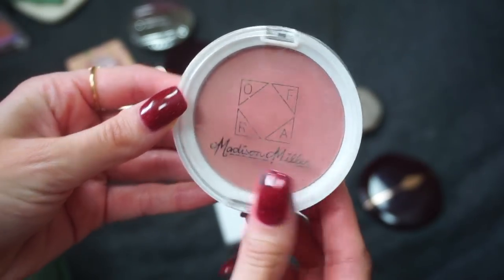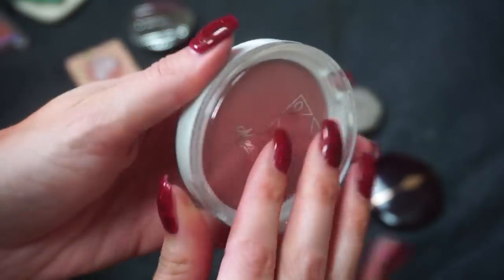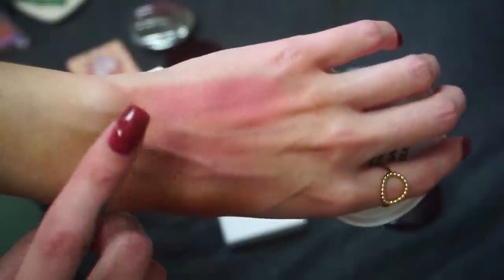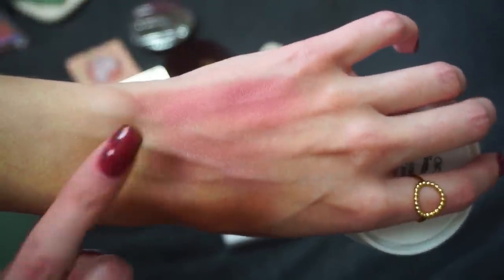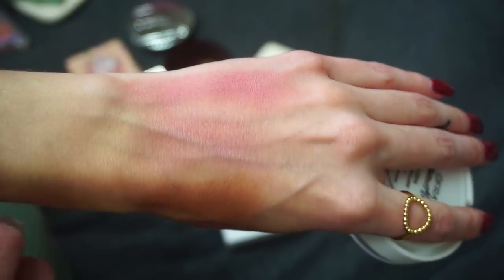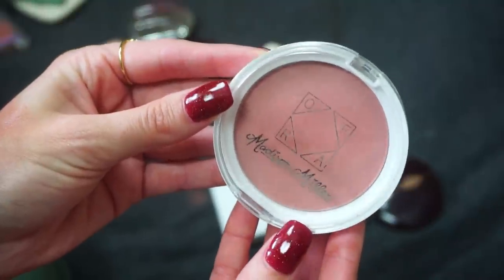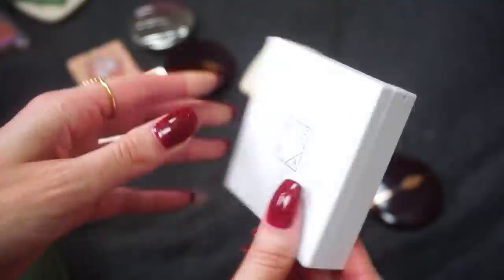I have this blush from Ofra Cosmetics in collaboration with Madison Miller — this is the Sweet Stuff blush. Really gorgeous blush. I really enjoyed the Ofra blush formula. I kind of thought it might be a little too pink on me but when I wear it and blend it out it looks so good. I'm a big fan of this one and I also really enjoy Madison Miller. I was really excited to see her collaboration, so I'm going to keep this one.